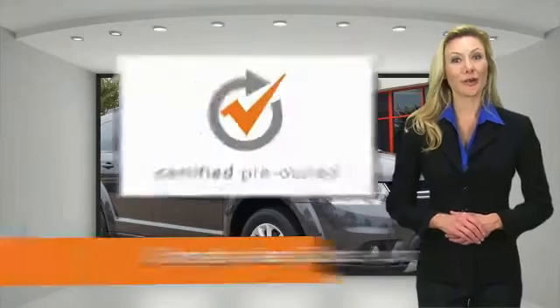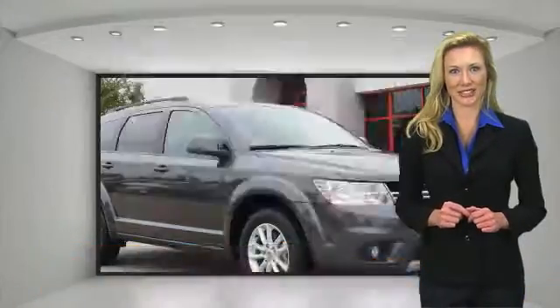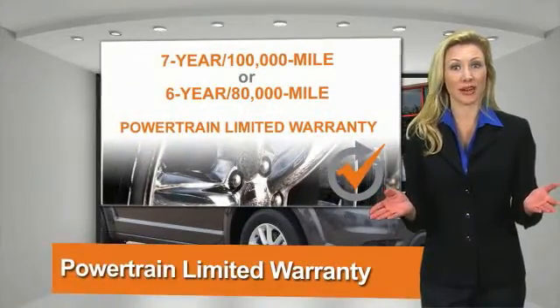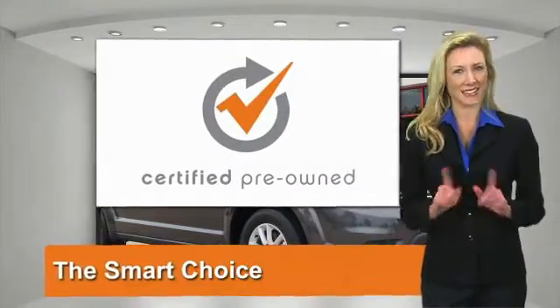All Chrysler Group certified pre-owned vehicles pass a stringent process, guaranteeing that only the finest vehicles get certified. Ask your dealer about available lifetime warranty upgrades. Chrysler Group certified pre-owned vehicles — the smart choice, factory-backed to go the distance.